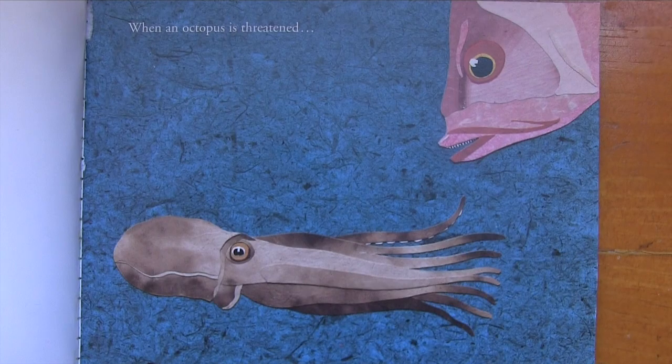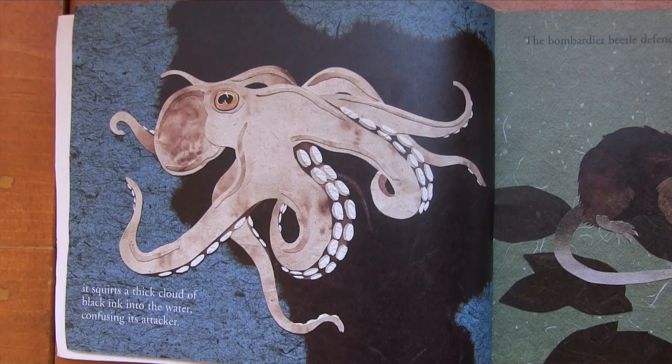When an octopus is threatened, it squirts a thick cloud of black ink into the water, confusing its attacker.